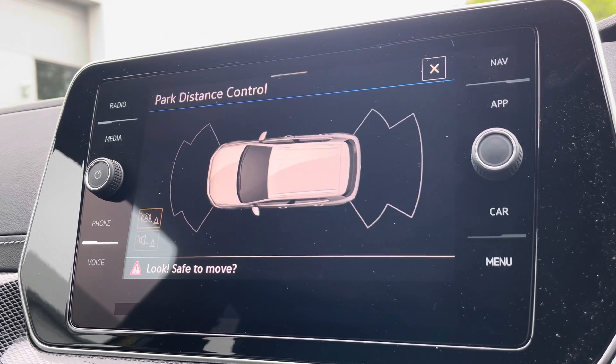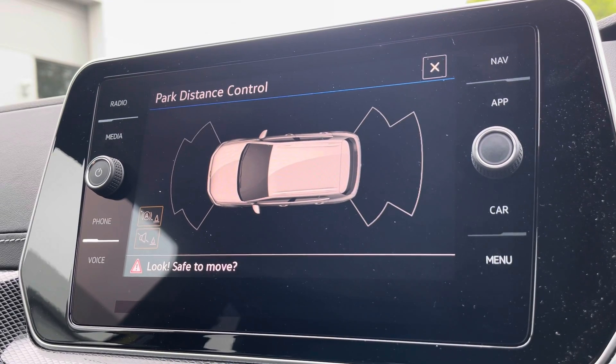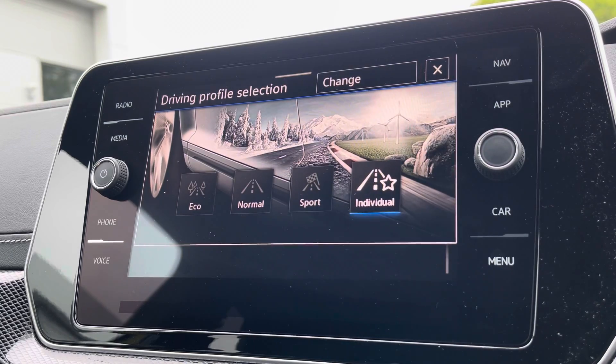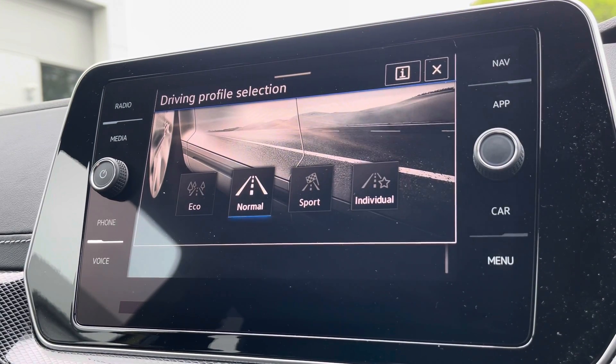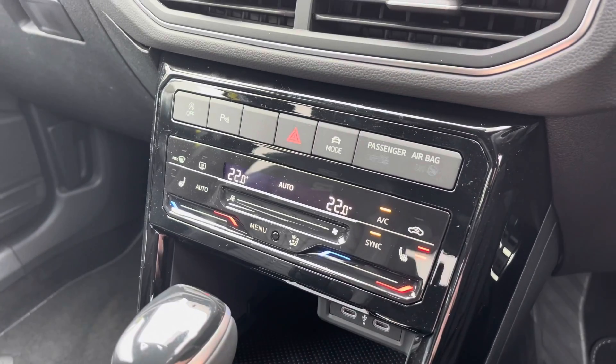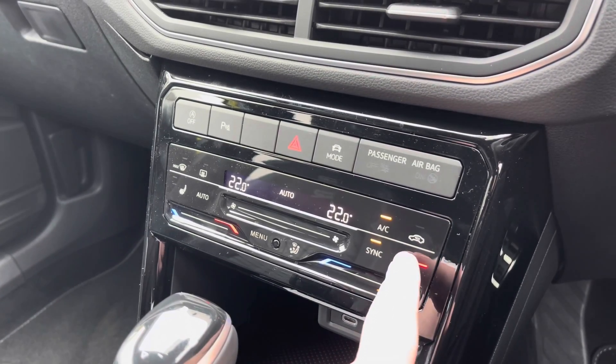We've also got front and rear parking sensors with audible warnings, and multiple driver modes available including a sport setting for a more dynamic drive. A little bit further down the cabin you have dual zone climate control which is nice and easy to adjust, with heated front seats, so perfect for those cold winter mornings.